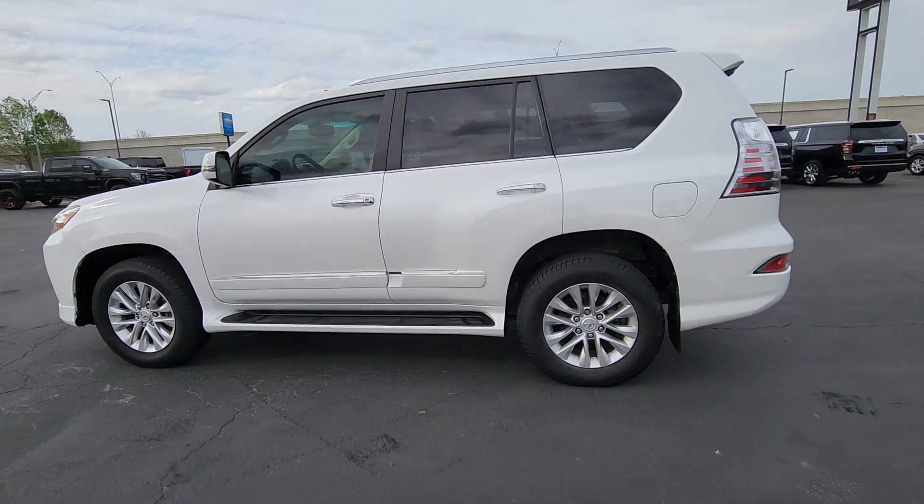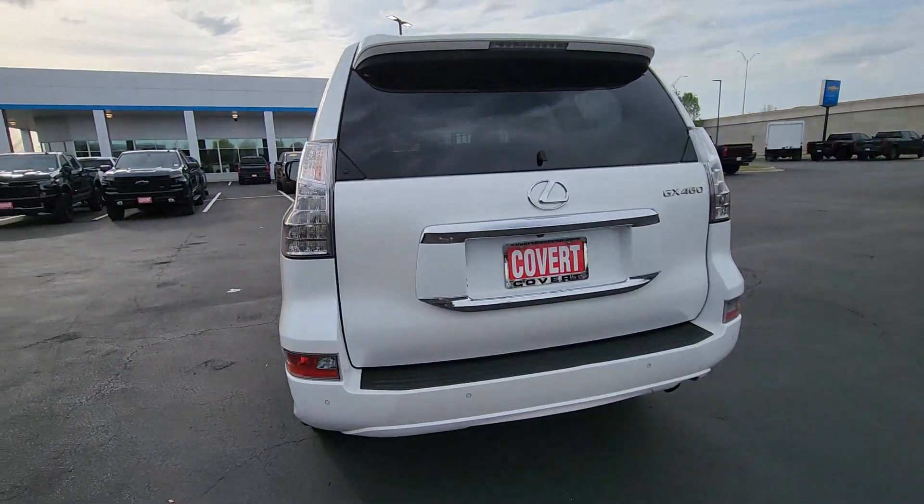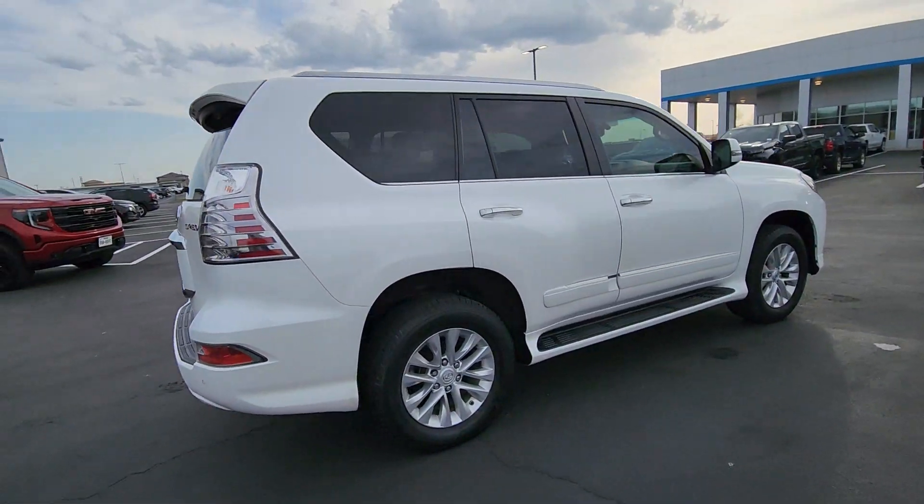Looking for your dream car? It could be the 2017 Lexus GX. With less than 100,000 miles on the odometer, this vehicle provides excellent value.